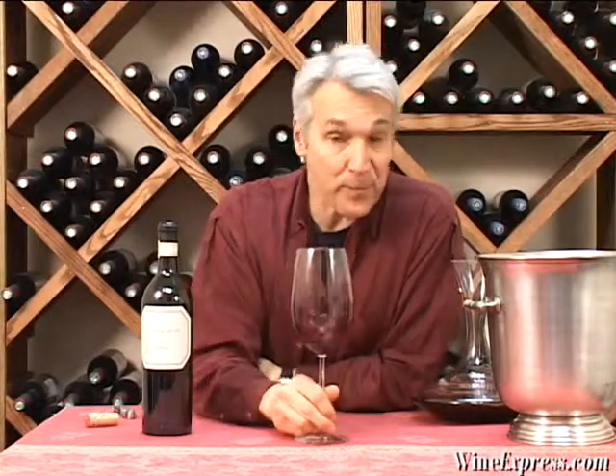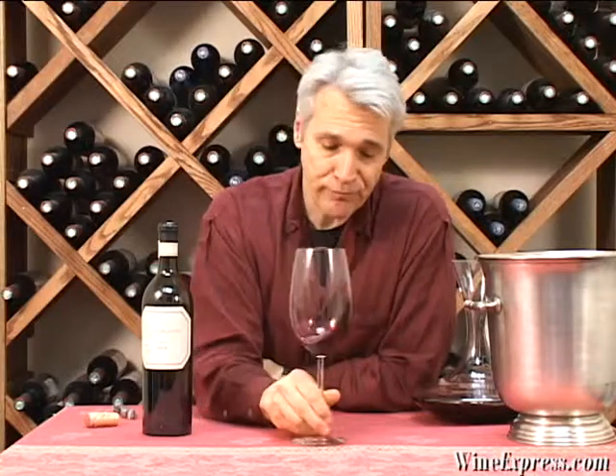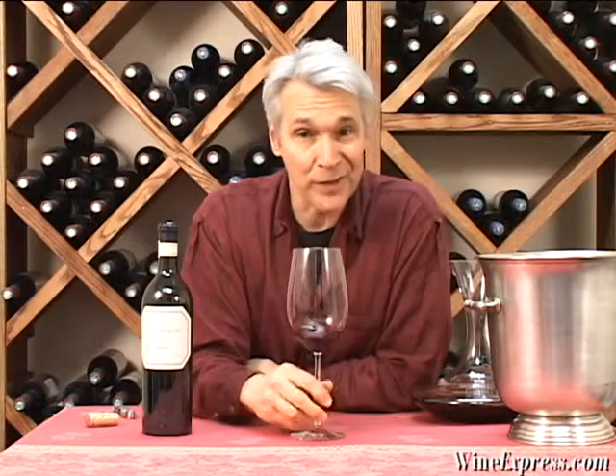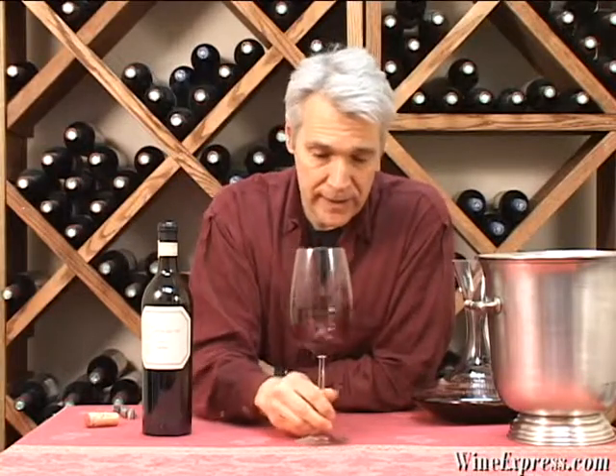Probably a wine you could throw in your cellar for a couple of years. Certainly a really nice mouthful of wine right now. I'd love to match this up to a steak. Enjoy.